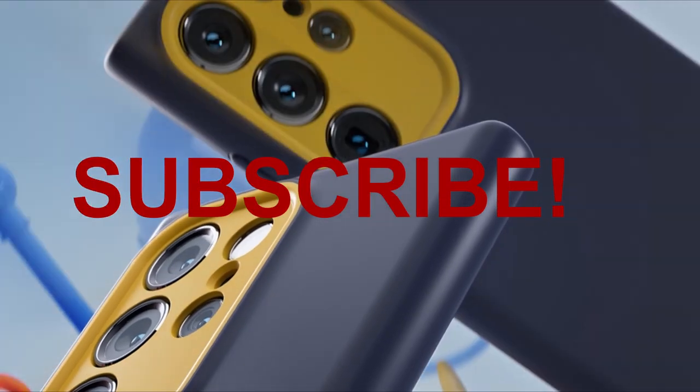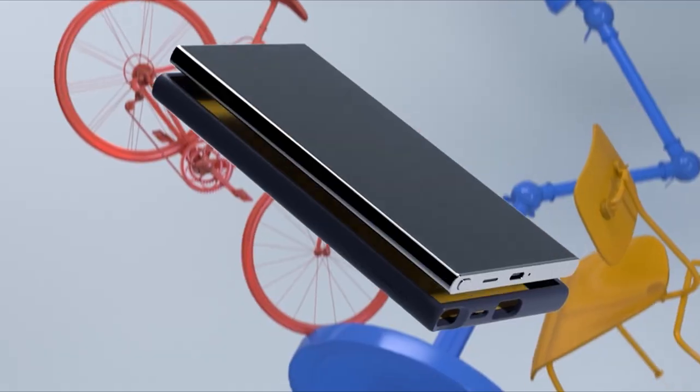Hello everyone, I am back with another video about the best Galaxy S24 Ultra Casology cases you can buy on Amazon.